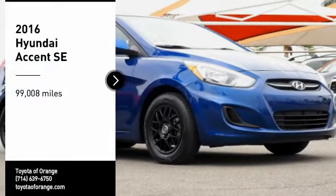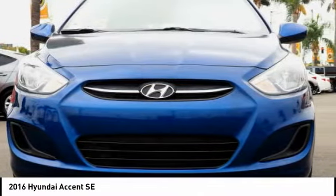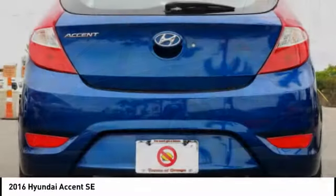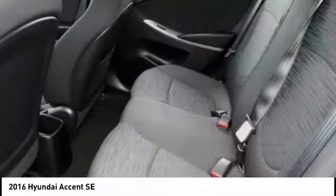Stop by and take a look at the 2016 Accent. Designed to keep you moving and leave boredom behind, the Hyundai Accent is affordable, fuel efficient, and safe. A winning combination. This vehicle has less than 100,000 miles. Here are some of this vehicle's great options.